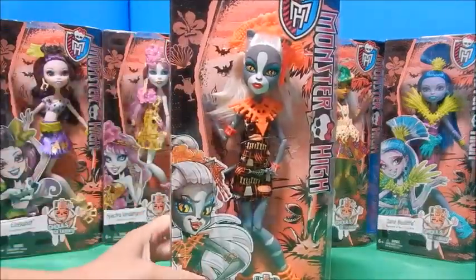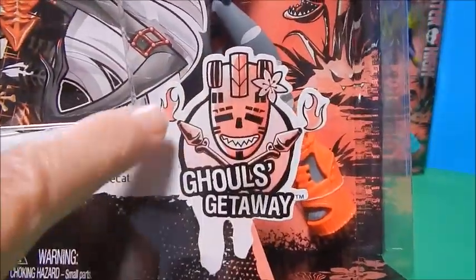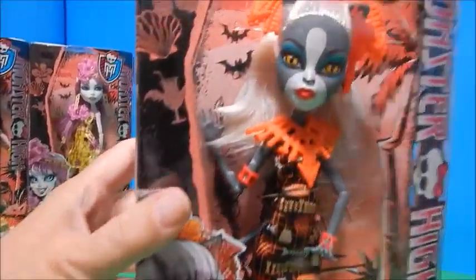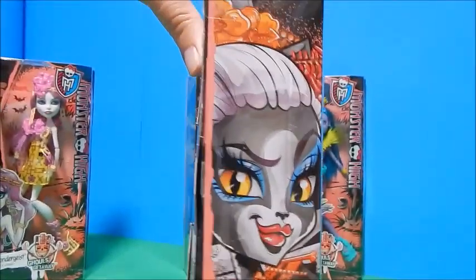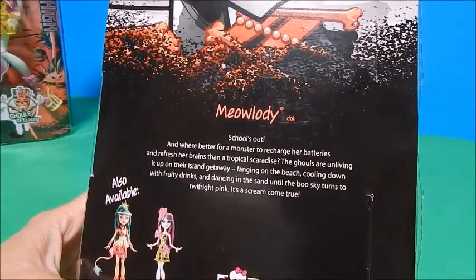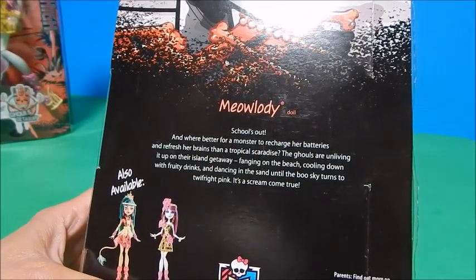I'm going to start with Meowlody. There's the little symbol for the Ghouls Getaway — it kind of has a little tiki vibe with some flames, like they've gone to some tropical place. Meowlody is the daughter of a werecat. There's a little sassy picture of her. I can't wait to get her out of this box. She just looks insane — her outfit, her shoes. The story reads: school's out and where better for a monster to recharge her batteries and refresh her brains than a tropical scaradice?